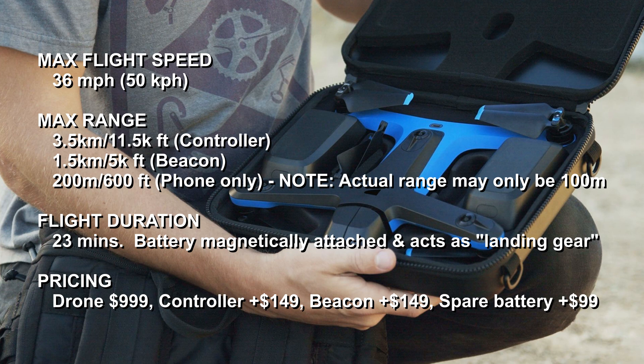Pricing: the drone itself, which includes one battery, is $999. The controller is not included and is an extra $149. The beacon is also extra at $149, and extra batteries are $99.